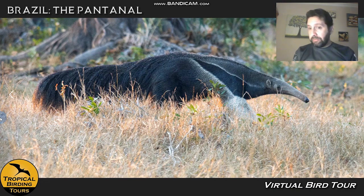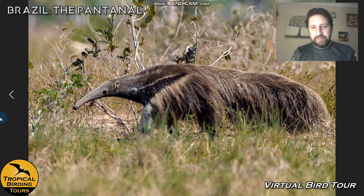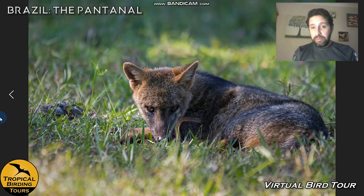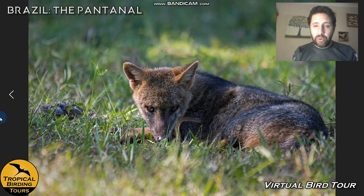The Pantanal is famous not only for birds but also for big mammals — some tours target the 'big five' of South American mammals. My personal favorite is the giant anteater, which I most wanted to see on my first visit. We also do night drives to find tapirs, crab-eating fox, crab-eating raccoon, rabbits, and other animals, similar to night drives in Africa.